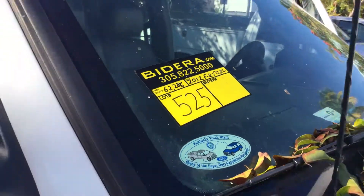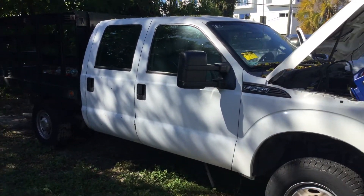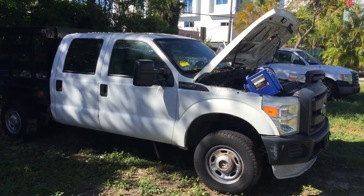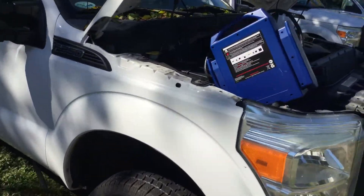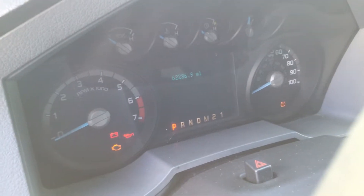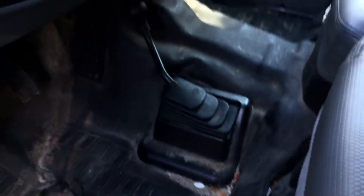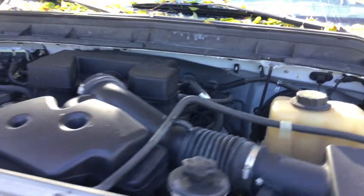Lot number 525 is a 2012 Ford F-250 XL crew cab 4x4. This truck does nothing — no power reaching the starter. I've got the jump box on it and a new set of keys was made for it. I hit the key, nothing happens. It has 62,000 original miles, it's a 4x4 model, and it's got the 6.2 liter V8. It appears to be all complete.